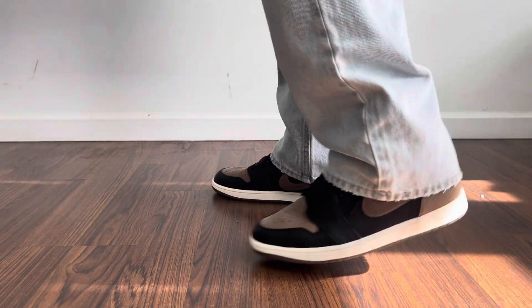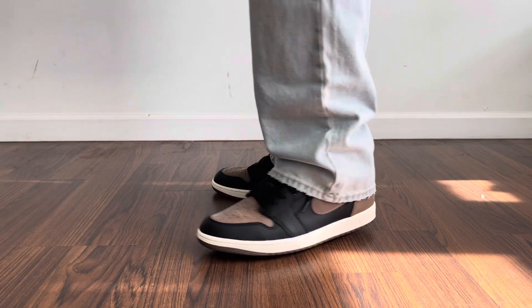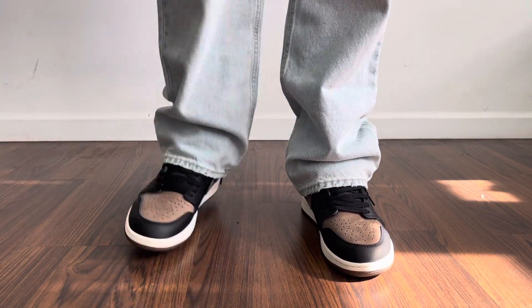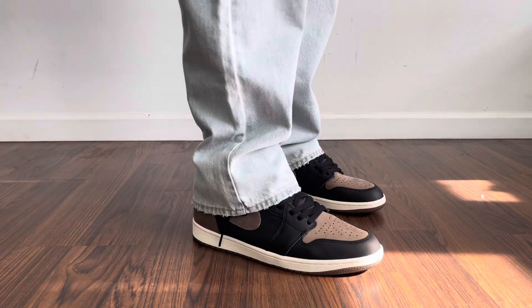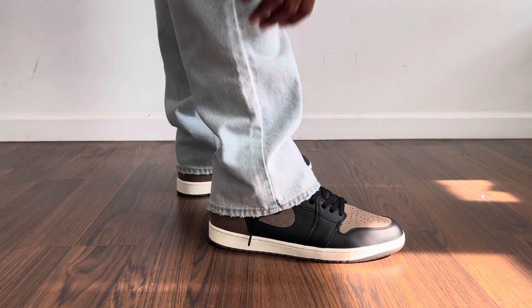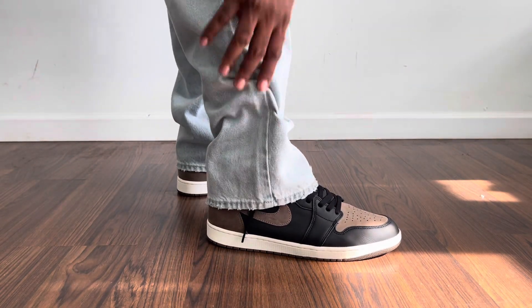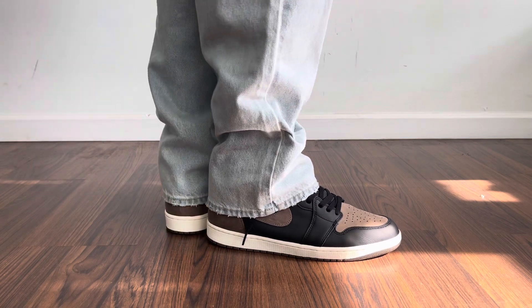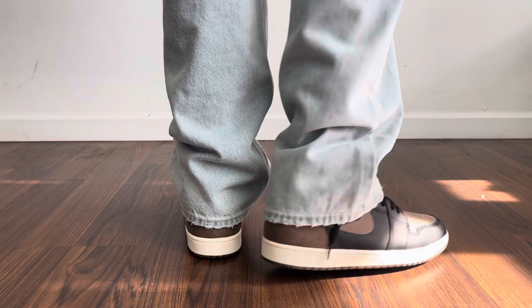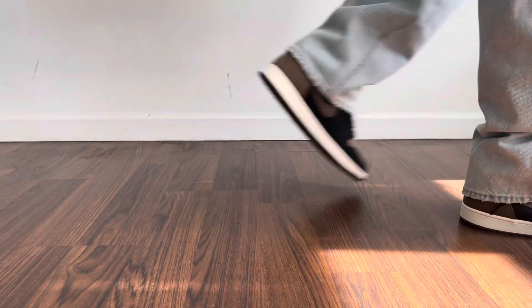Next up we have this boot-cut denim from Old Navy in this washed blue colorway. Sometimes you want the jeans to be neutral and your sneaker to be the star of the show. You want to show up the sneaker a little bit more, but you don't want it to be tapered — you want that boot-cut but not flared. I feel like this gives you the perfect balance. Old Navy does have good denim, so don't sleep on Old Navy.